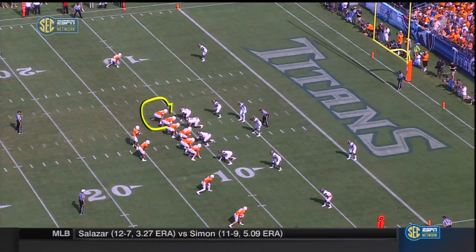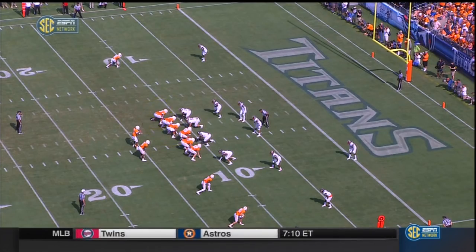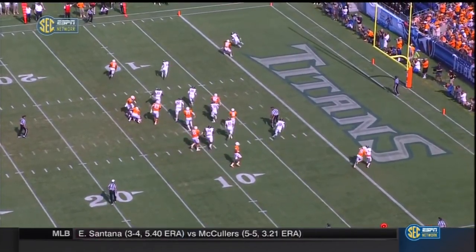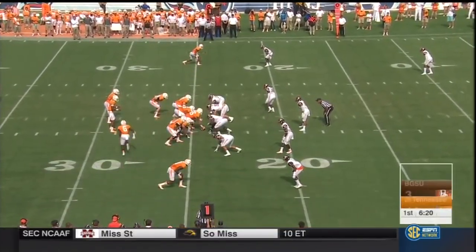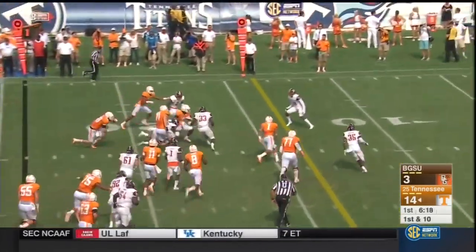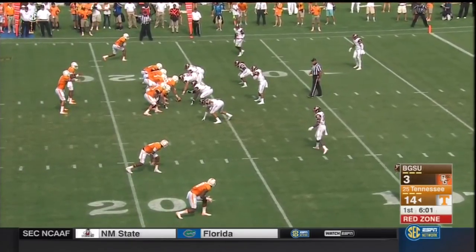Number 75 pulls around to secure everything, and you get a block from the right tackle, Brett Kendrick, that just locks everything down. Now it's one-on-one in the open field and you've got to make plays. Hurd flanks Dobbs, now they bring him back, running behind him — oh my goodness. Tennessee's got something special, a lot of weapons for Josh Dobbs.